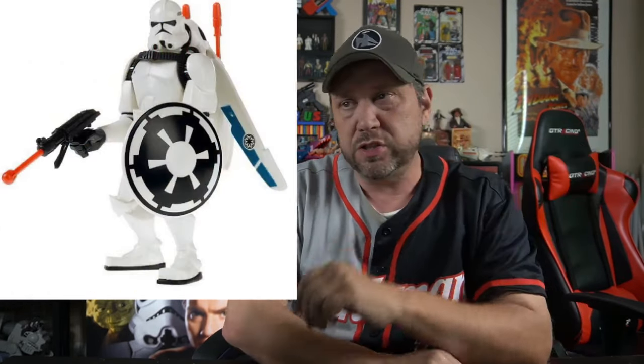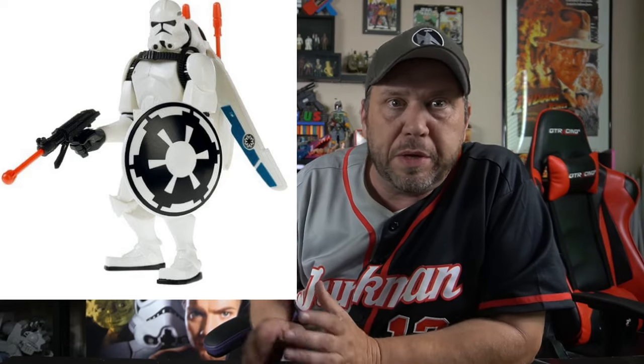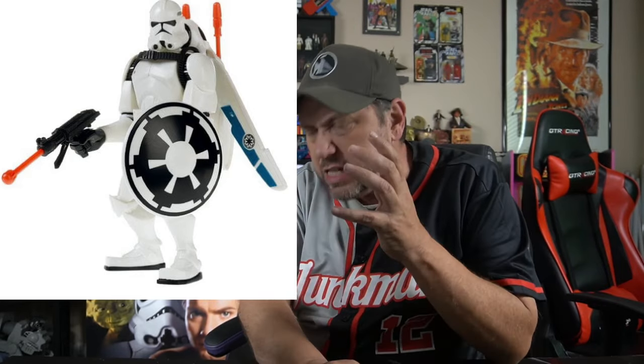And then we got damn clone troopers. I get so sick of clone troopers. One, the armor doesn't look that cool — it wants to be a Stormtrooper, wants to be Boba Fett. This one looks like a big old hunk of plastic and comes with his big old shield and a gun that shoots a missile, with missiles on his back. Surprising they didn't release 20 of these painted all slightly different colors. I hate clone troopers. I hate them with a passion.